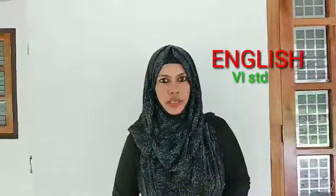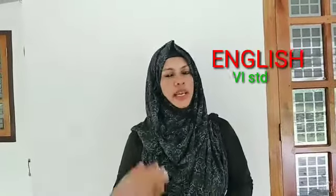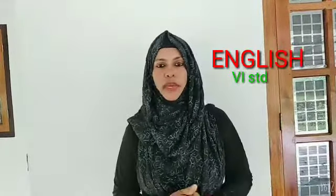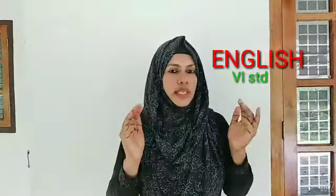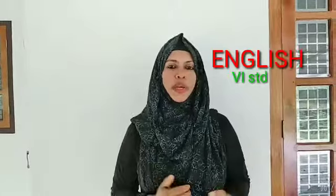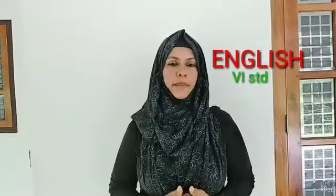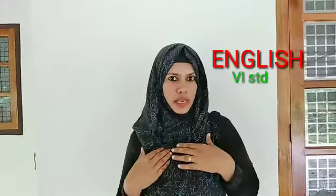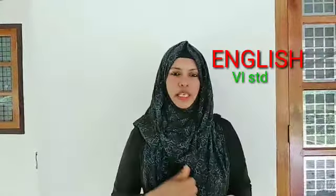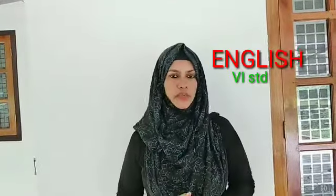Did you understand the job, job package, qualifications, location, and how to apply? I think you understood well. This is the lesson — the best job in the world: island caretaker. Did you like it? Now think about it — okay, I want to be an island caretaker! All the best, children.